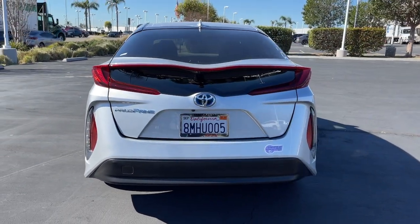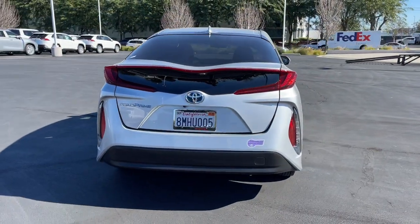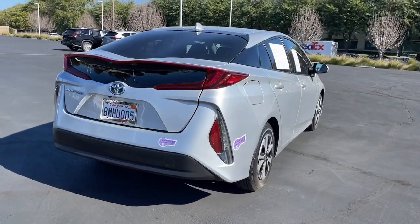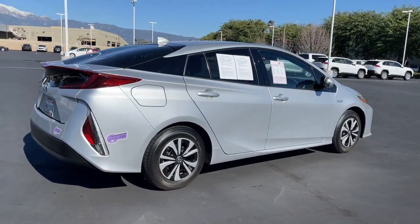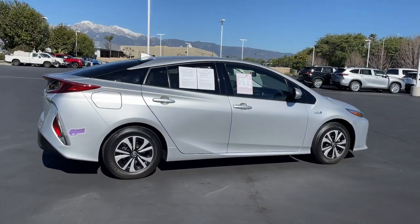This super-efficient, future-focused four-door hatchback packs sophisticated style, creature comforts, a flexible interior, and a suite of safety and driver assistance features to energize you and keep you focused on every drive.